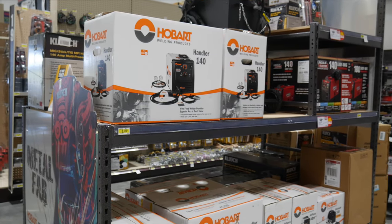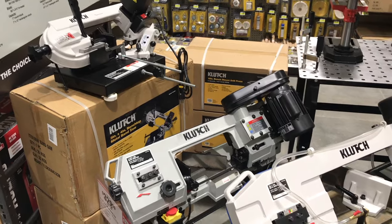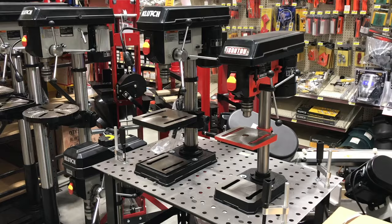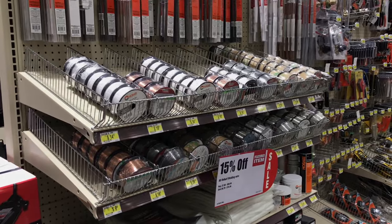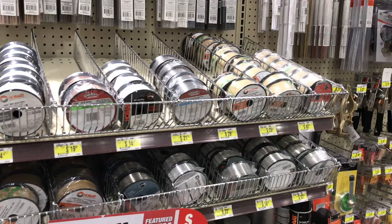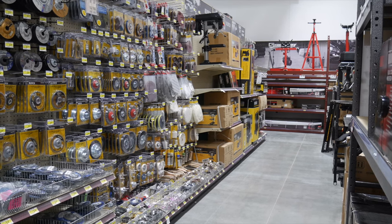They also carry several models from Hobart, ready for purchase right inside the store. They have all the means necessary for cutting metal as well — a full line of band saws and chop saws, and just down the aisle there are several drill presses from floor-mounted units to bench-mounted presses. Northern Tool also stocks a ton of consumables for metalworking: MIG wire, TIG filler wire, torch tips, ground leads, and all your PPE, plus a plethora of grinding wheels, flap discs, wire wheels, and cutoff wheels.